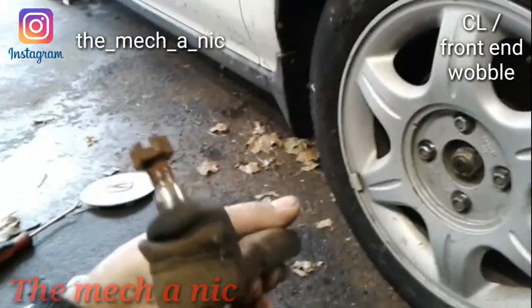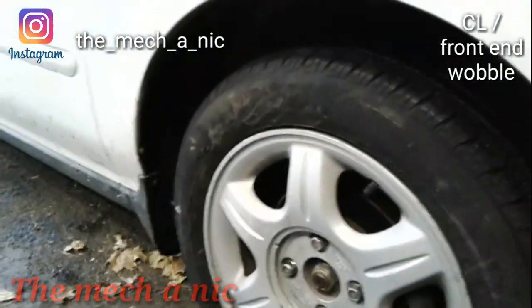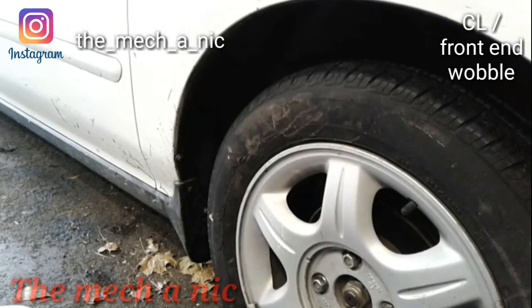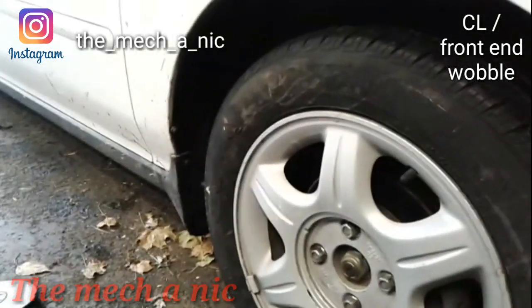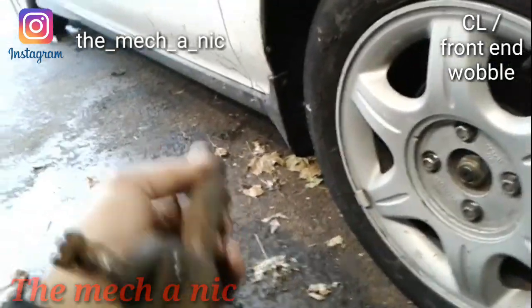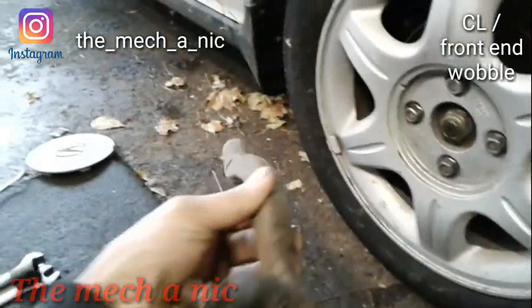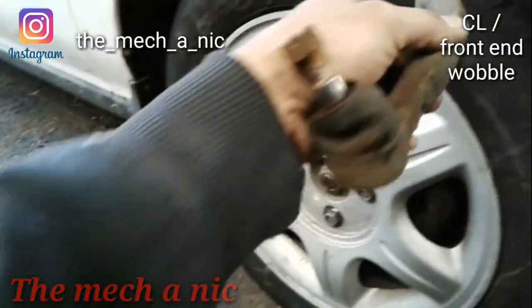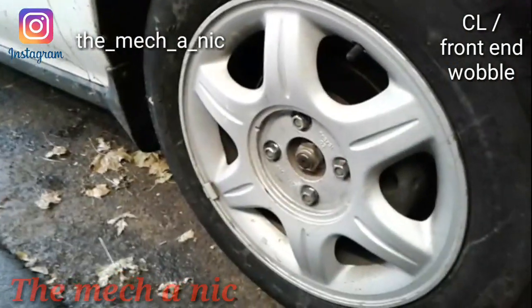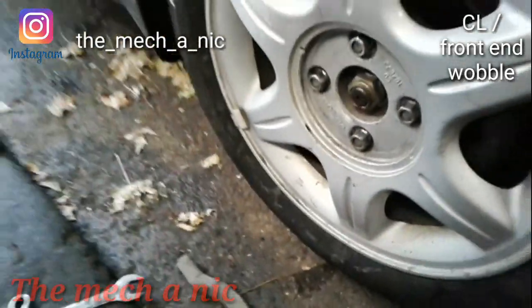We stopped at AutoZone and got the new outer tie rod. I'm recording for Instagram — short videos, I don't really edit them, they just go on Instagram and then I put them on YouTube. Got the new outer tie rod, car is all fixed, no more wobble. Super easy job today.